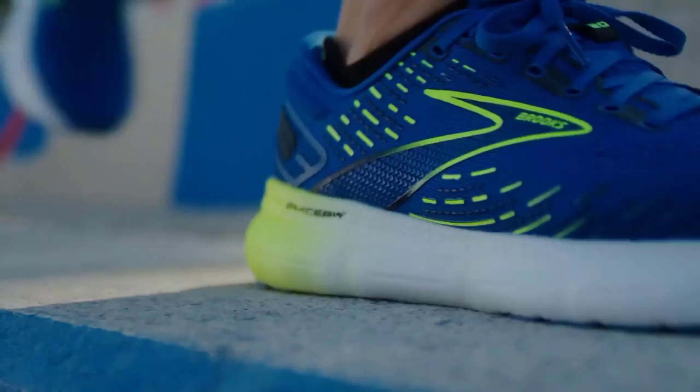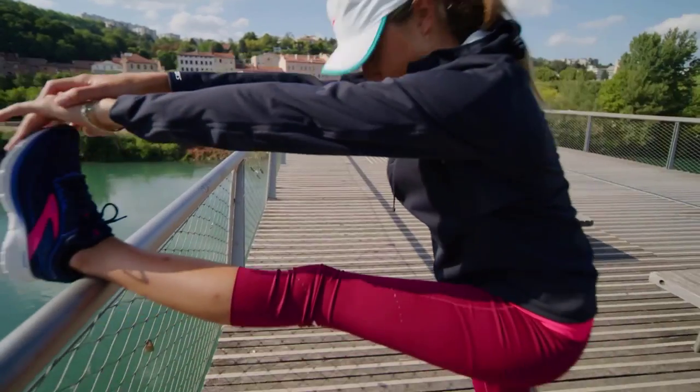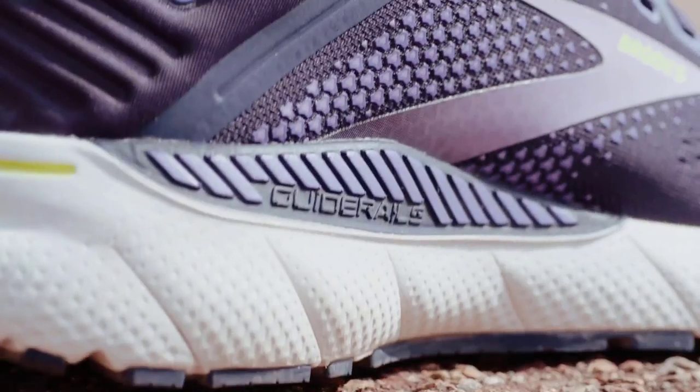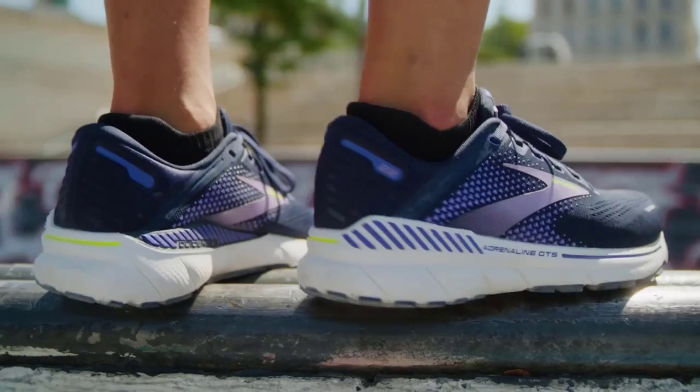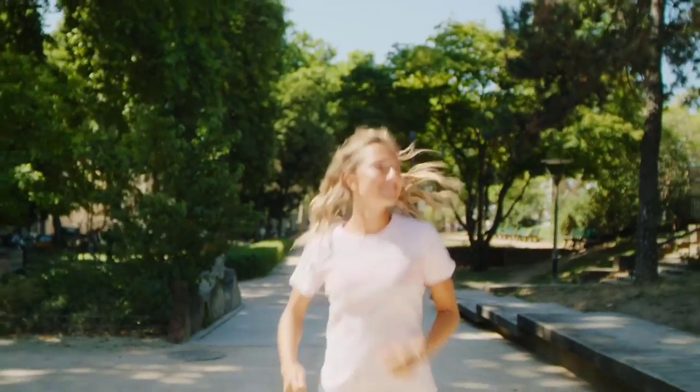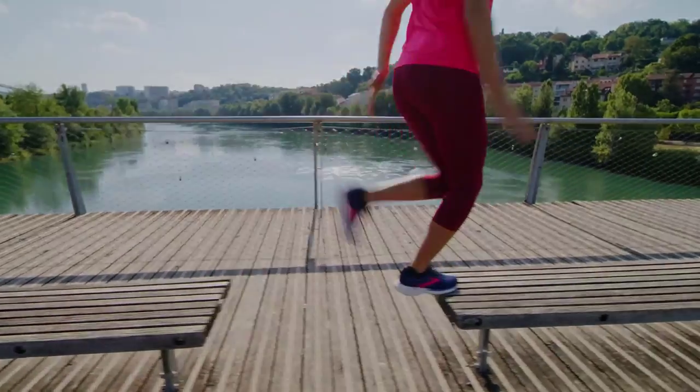The soft midsole and segmented crash pad — an integrated system of shock absorbers — team up for a smooth and stable ride. Plus, the engineered air mesh upper ensures comfort and breathability, while the 3D Fit Print adds structure to the shoe.